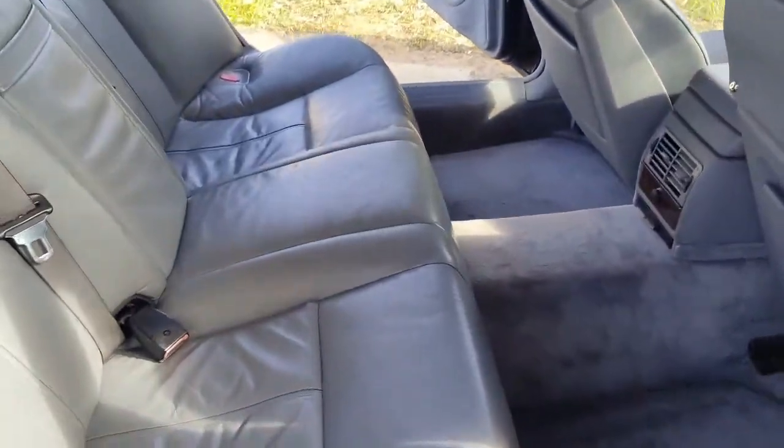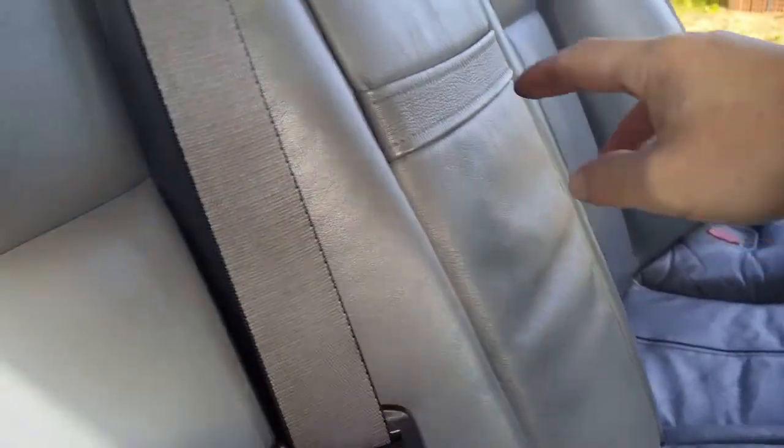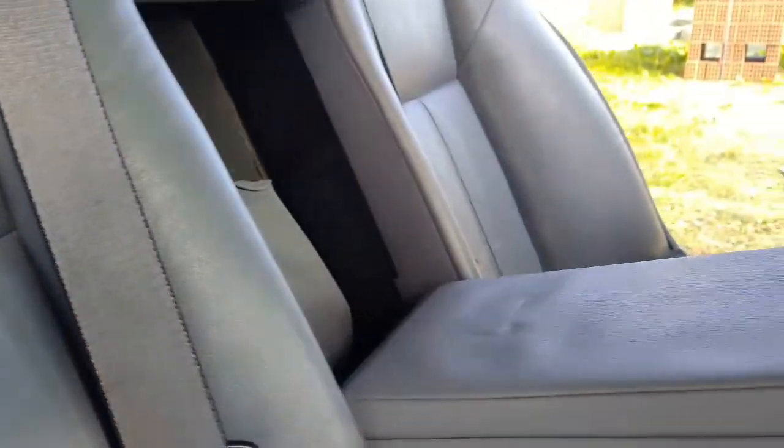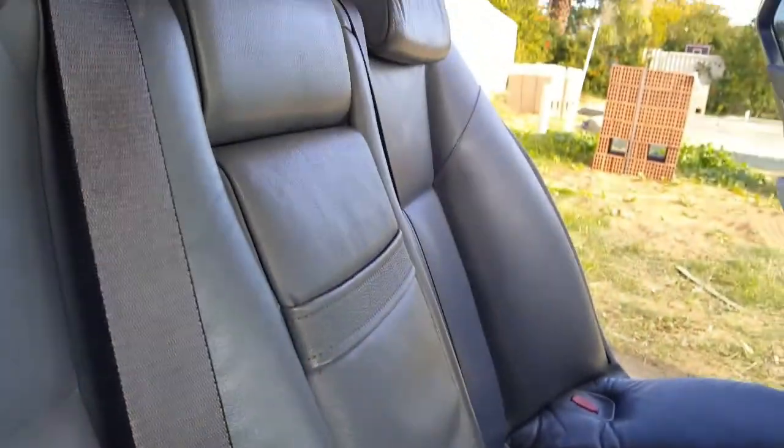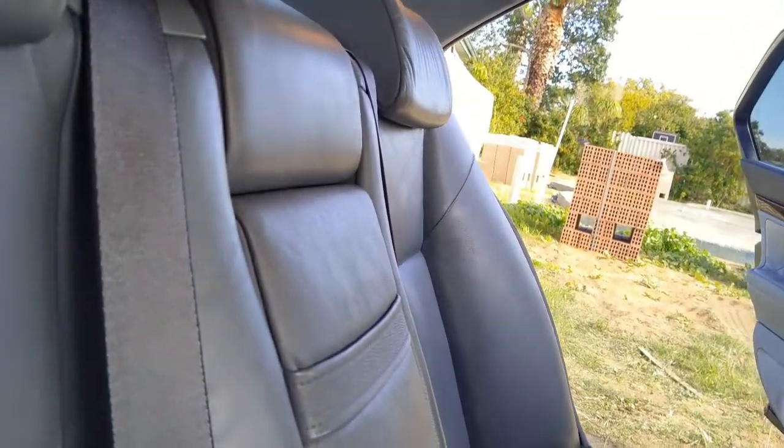You can see the little footrest there for people who've got short legs like I do. There's a cubby in there with the factory first aid kit.